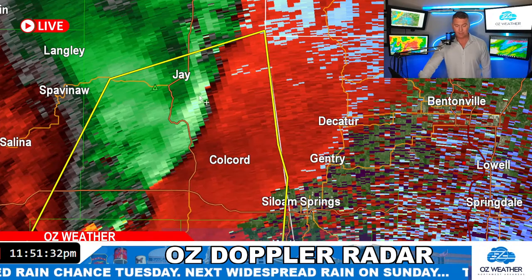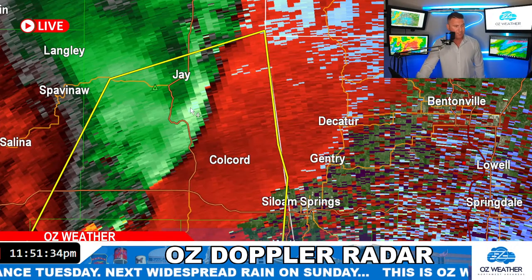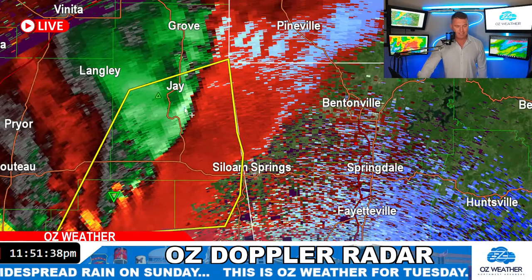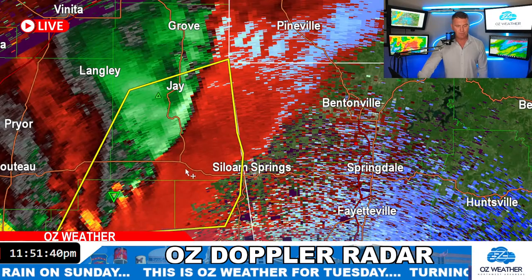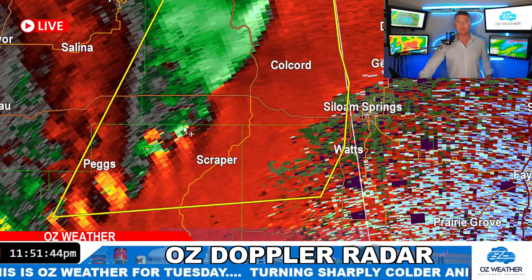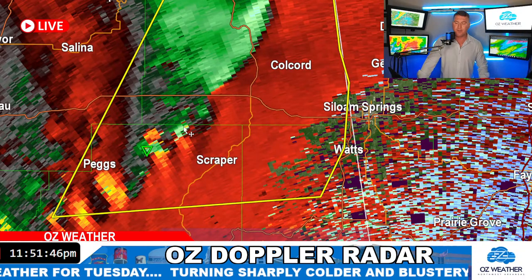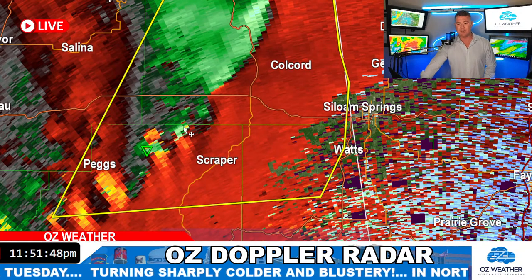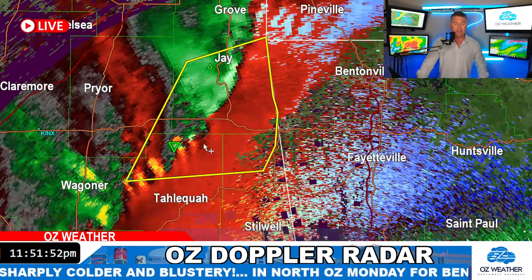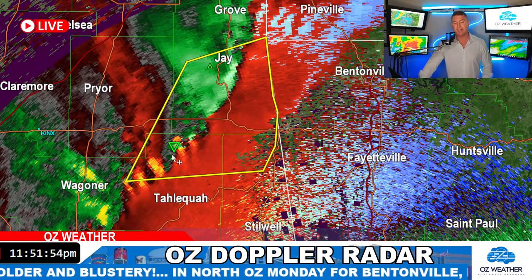Let's look at the wind. Look at this around Colcord — Colcord and Jay, just west of Decatur and Bella Vista. This is a strong line of wind that's moving through. These little notches here are what concern me. Oftentimes you get those little spin-up tornadoes on those notches — little QLCS tornadoes, as we call them. Those tornadoes tend to spin up on the leading edge, and we've got a couple of those embedded within this line.